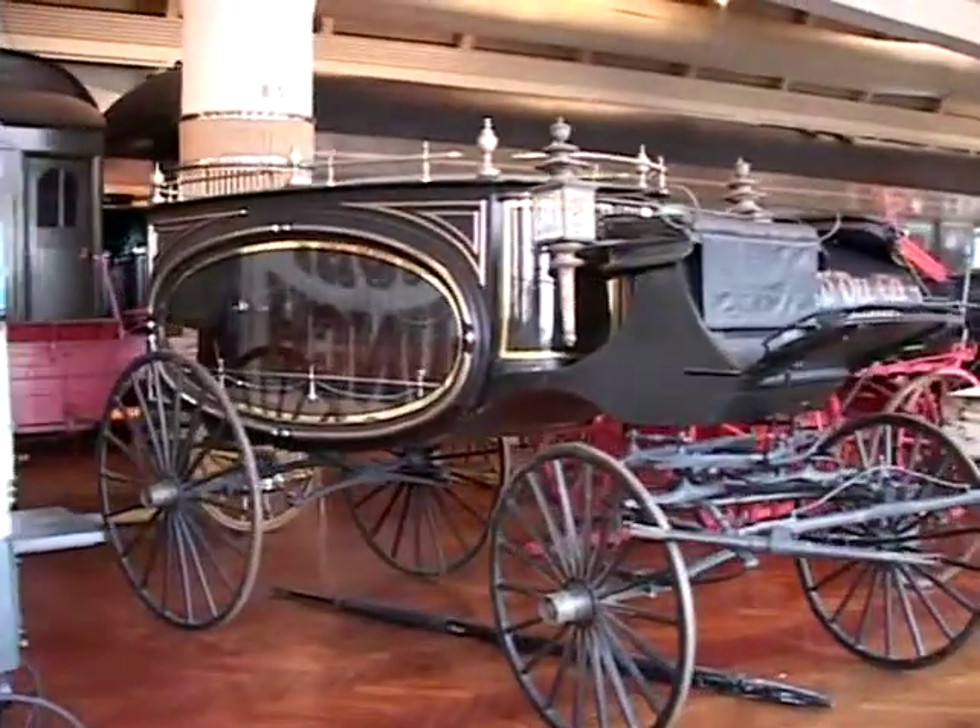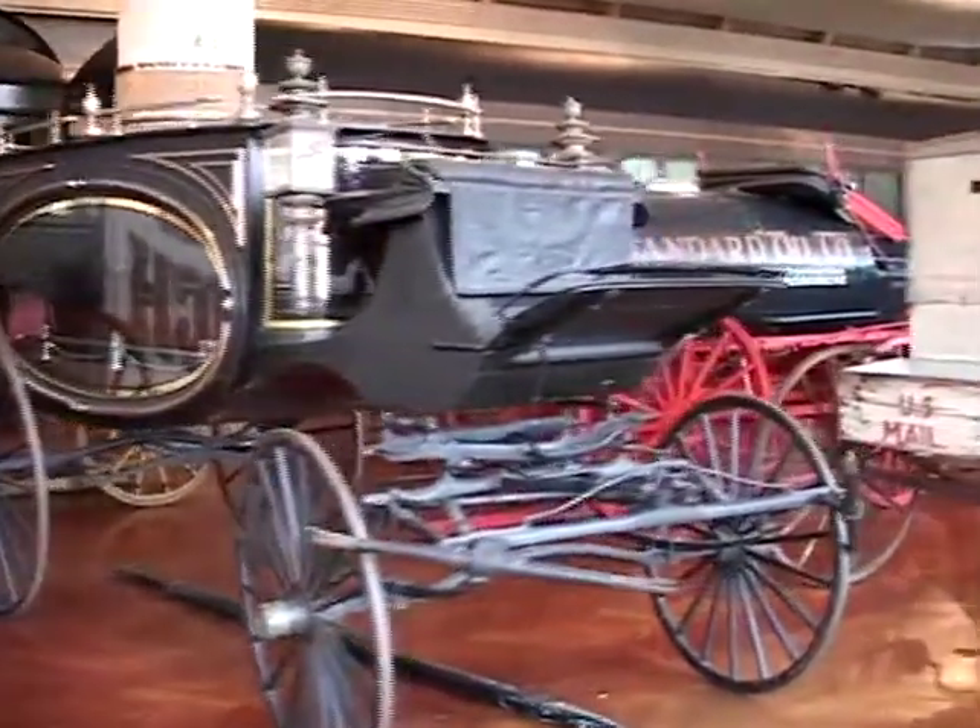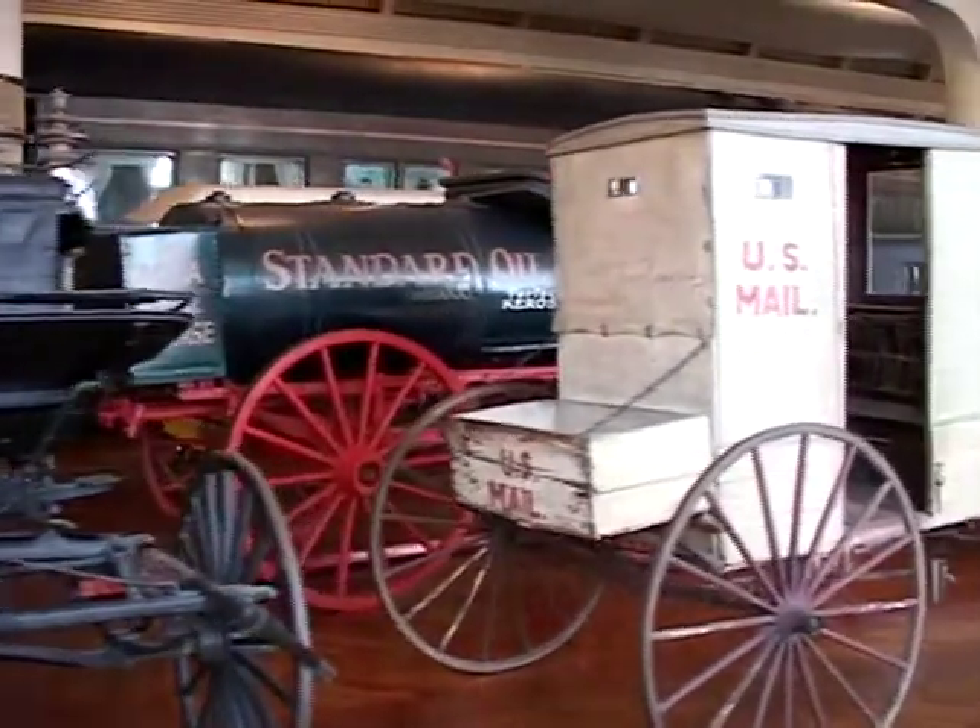And of course, a horse-drawn hearse. And a horse-drawn mail wagon.